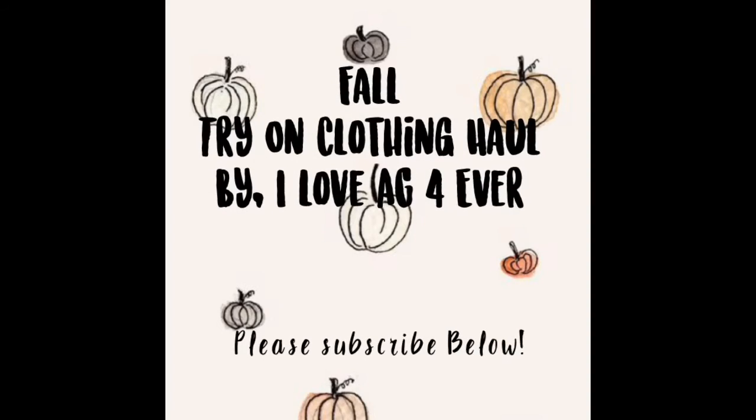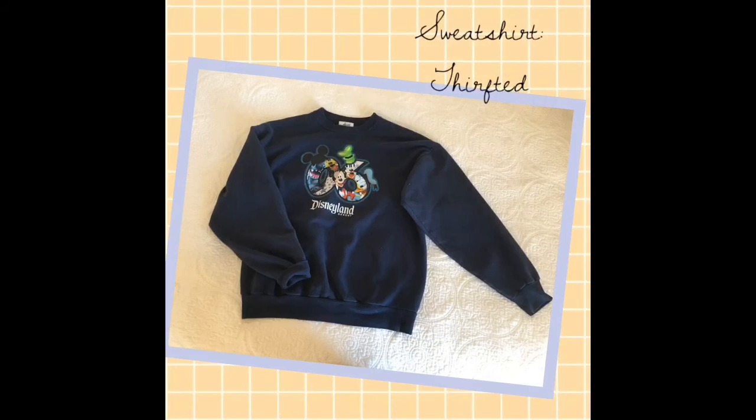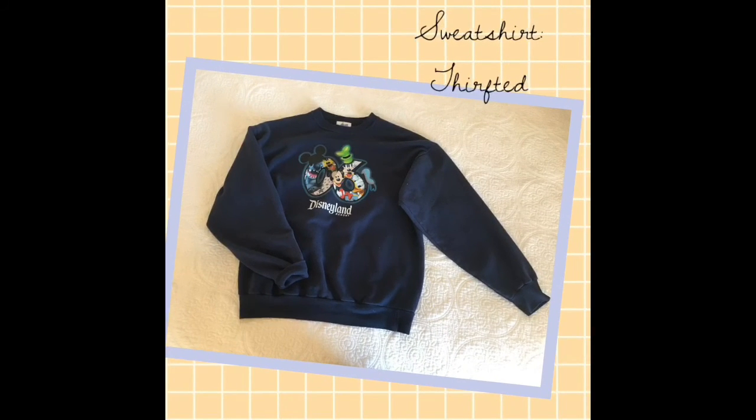Hey guys, it's I Love AJ Forever and welcome back to my channel! Today we're going to be doing a fall try-on clothing haul, so let's get started. The first piece we're going to be styling is this...